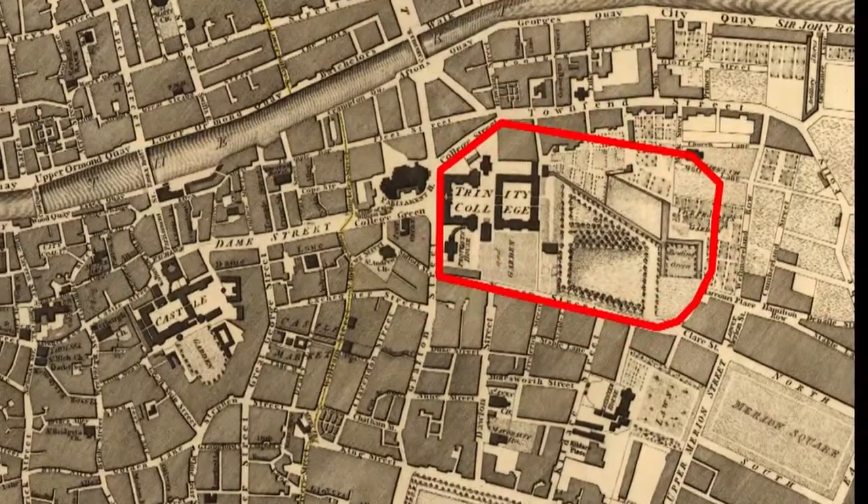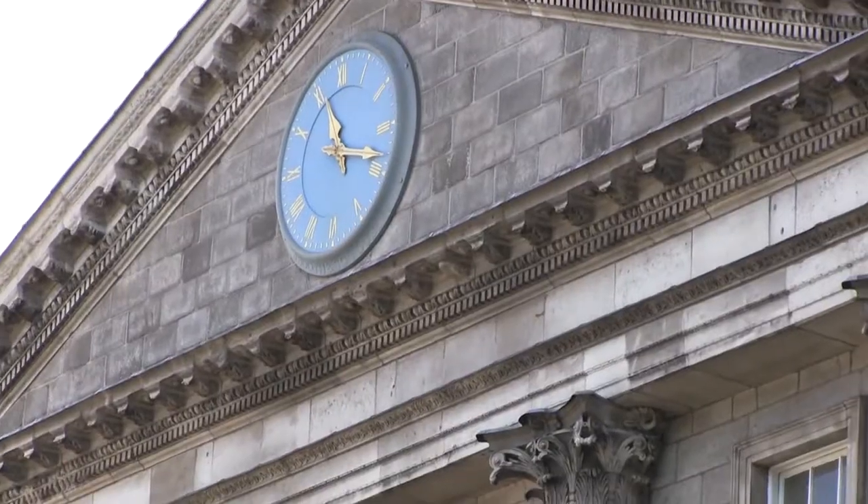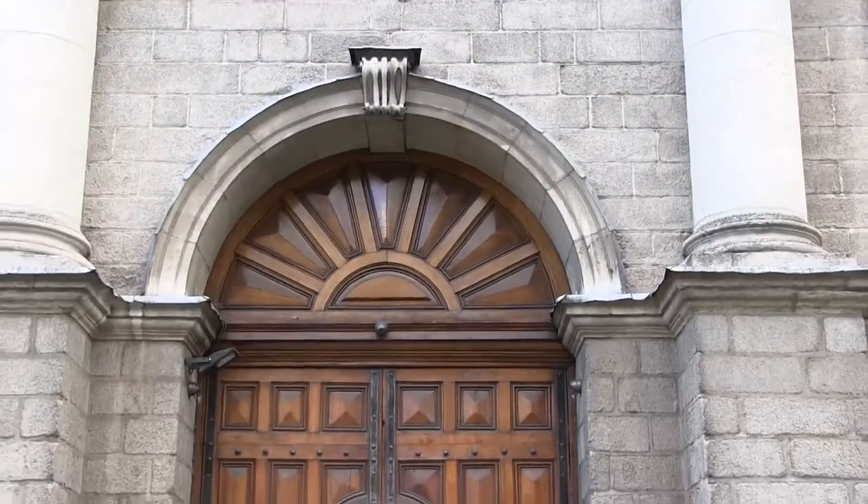One of our first stops is Trinity College, established in 1592. It is Ireland's oldest university. It is a beautiful campus to walk through, either by yourself or through a guided tour.